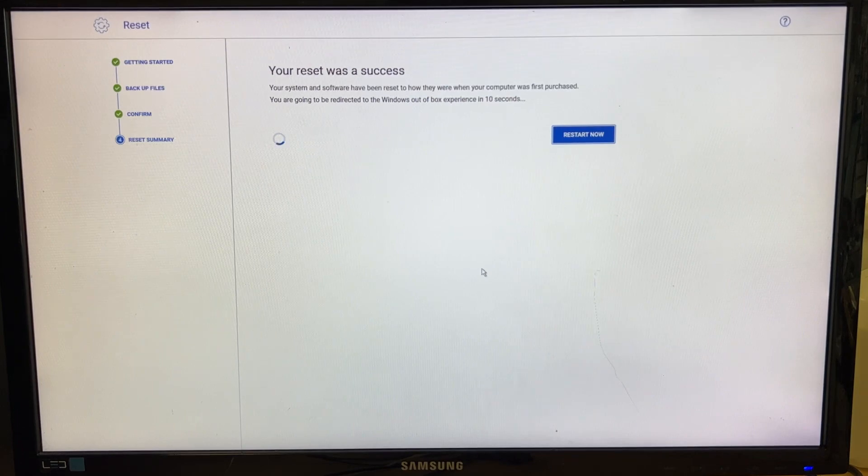The reset was a success. Restarting now. Instead of waiting for the 10-second countdown, I'm clicking restart now to see what happens.